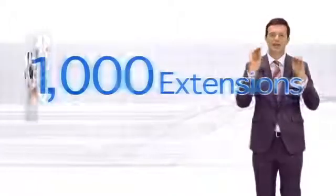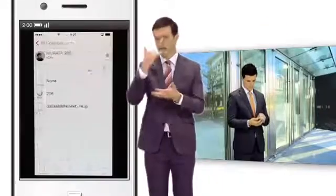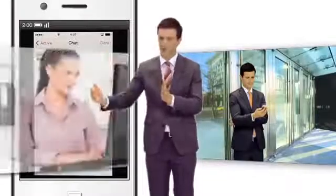Of course, with a conventional network connection, even more than 1,000 extensions can be used. Users can also use a SIP software phone on a smartphone, like the desktop application, to check the presence of employees when they are away from the office, which can further improve work efficiency. This product is perfect for companies that are considering measures to meet the needs of future business expansion.